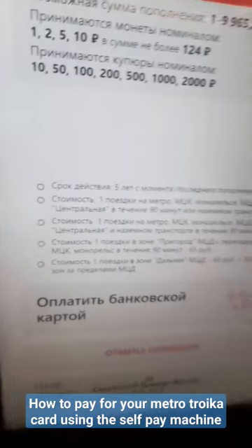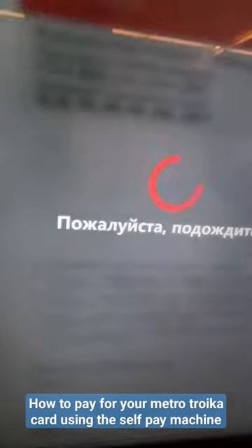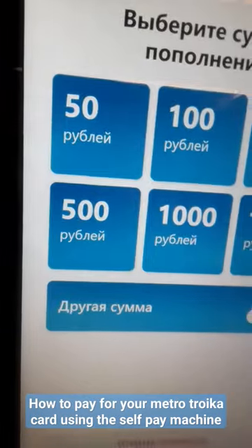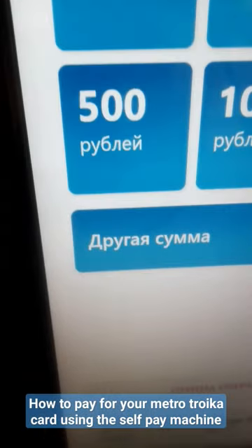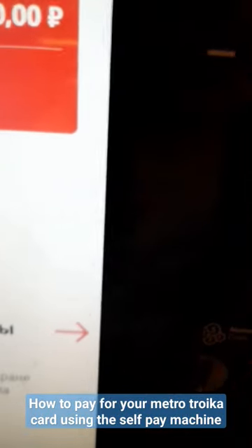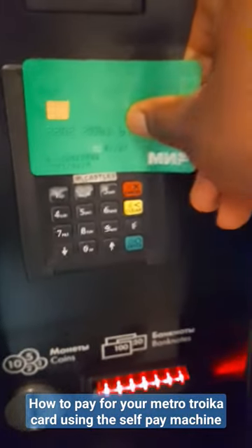Choose how you want to pay. I want to go with bank card — 'bankovski card'. Then choose any amount you want to pay; let's use 300. Then you pay with your card here.